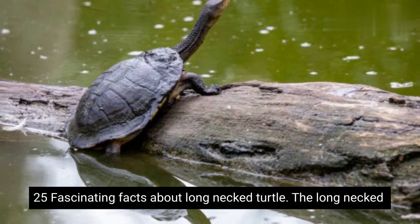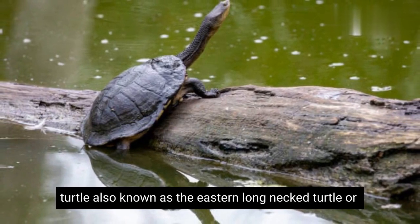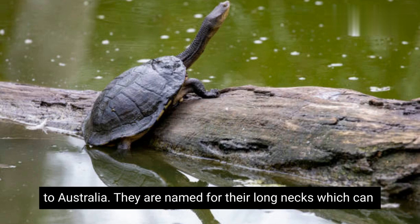25 Fascinating Facts About Long-Necked Turtle. The long-necked turtle, also known as the eastern long-necked turtle or common long-necked turtle, is a species of freshwater turtle native to Australia.